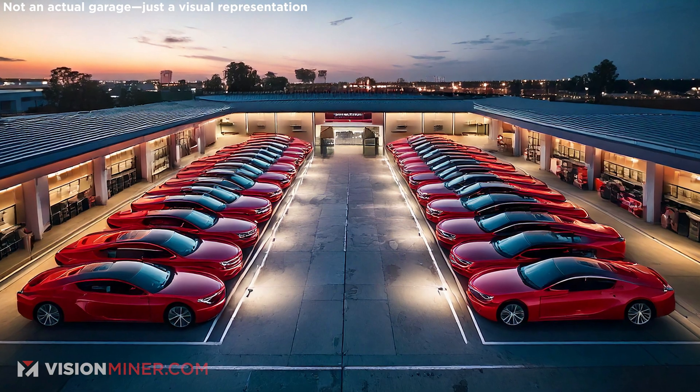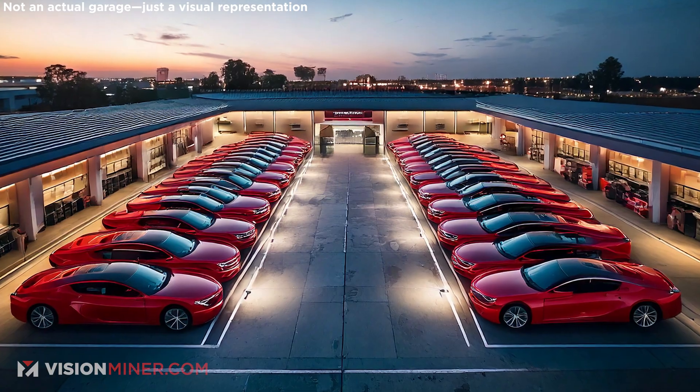Is Nano Dimension going to buy Desktop Metal, or are they going to buy Markforged? I heard some stuff. Apparently the day one of these companies went public, the next week there was a bunch of Porsche 911s, Lamborghinis, and all this stuff in the parking garage.